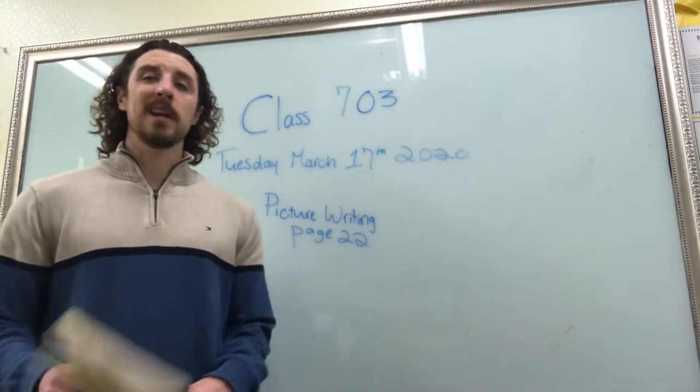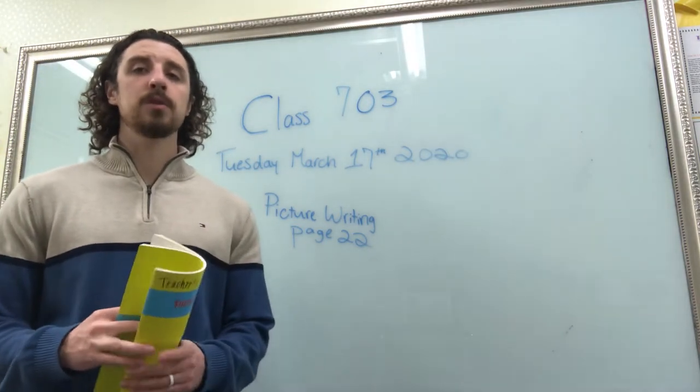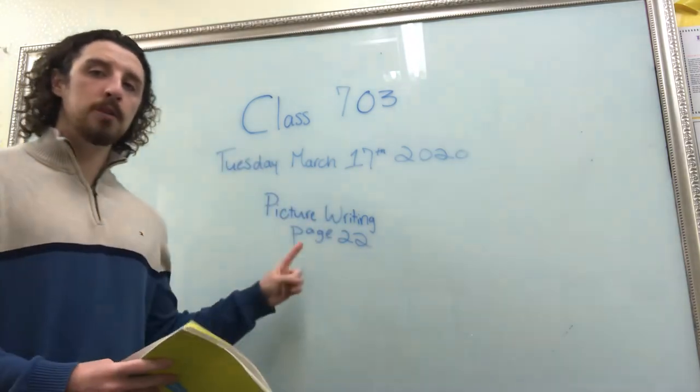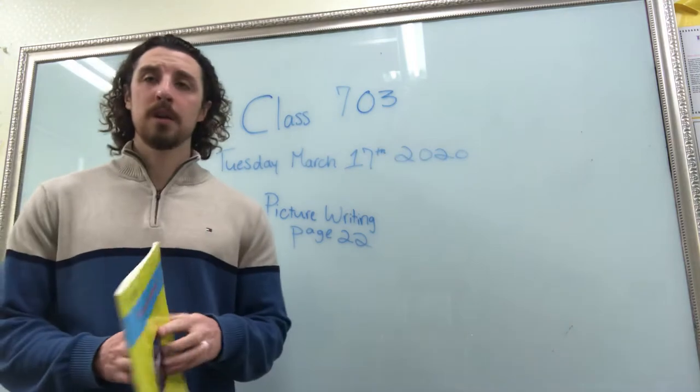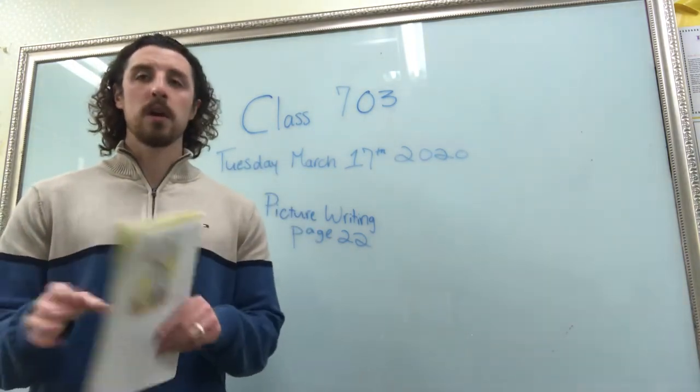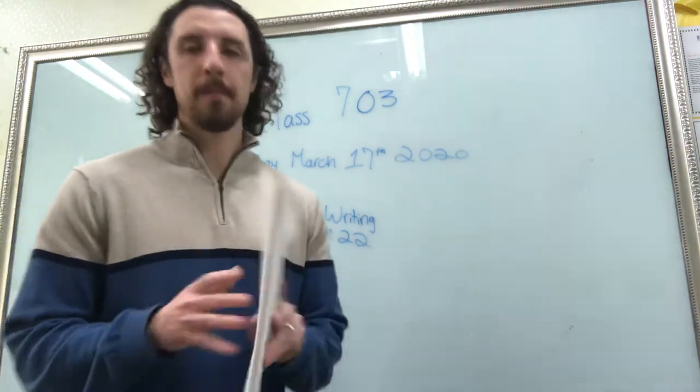Hello class 703, today is Tuesday March 17th 2020 and today we're going to do a picture writing page 22. Pause the video, open your picture writing books to page 22, we're gonna get started.